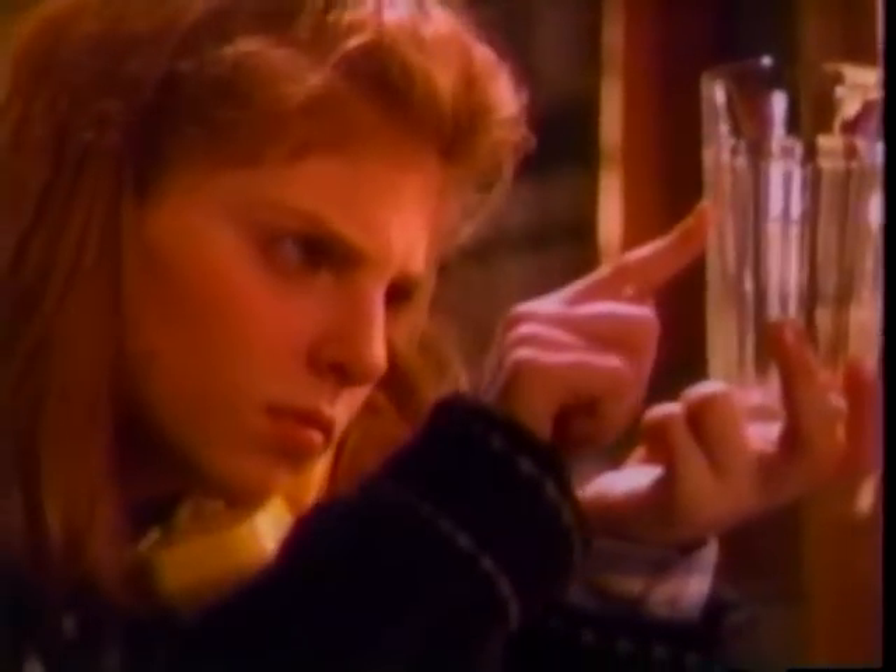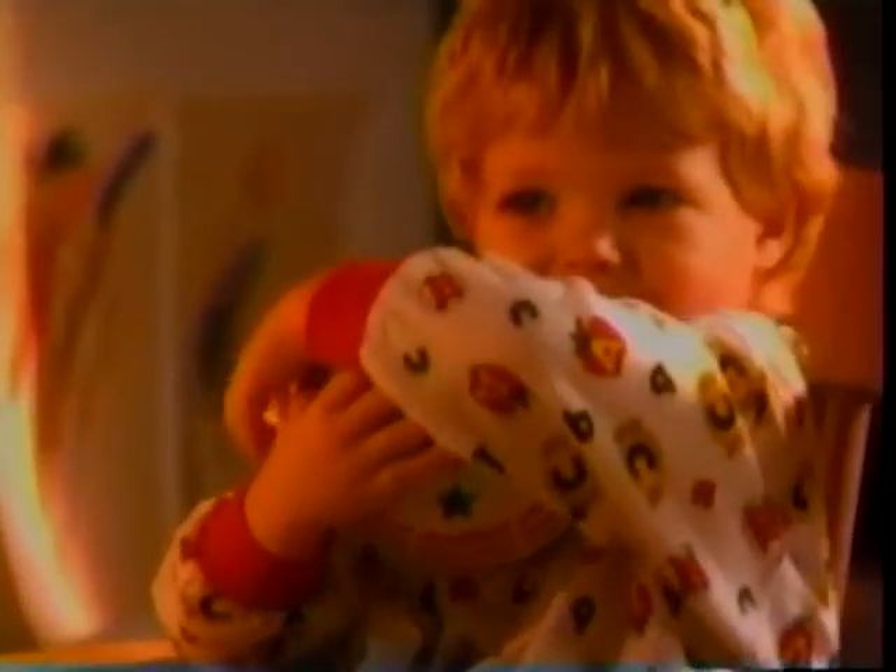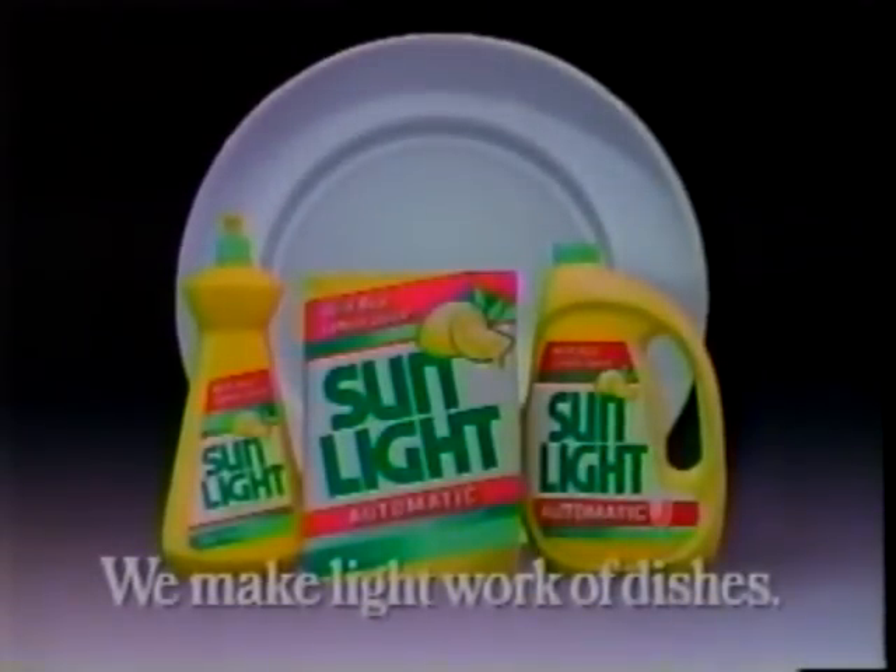Sunlight has real lemon juice. It cleans the toughest dishes easily — so easily, you almost don't have to be there. Sink or dishwasher, Sunlight makes light work of dishes.